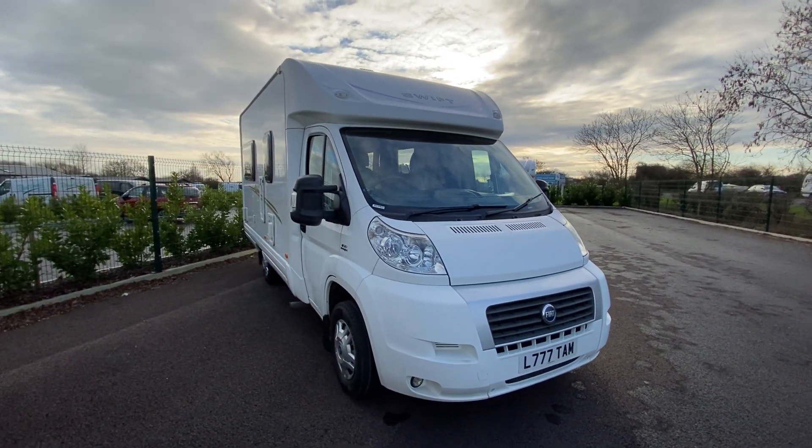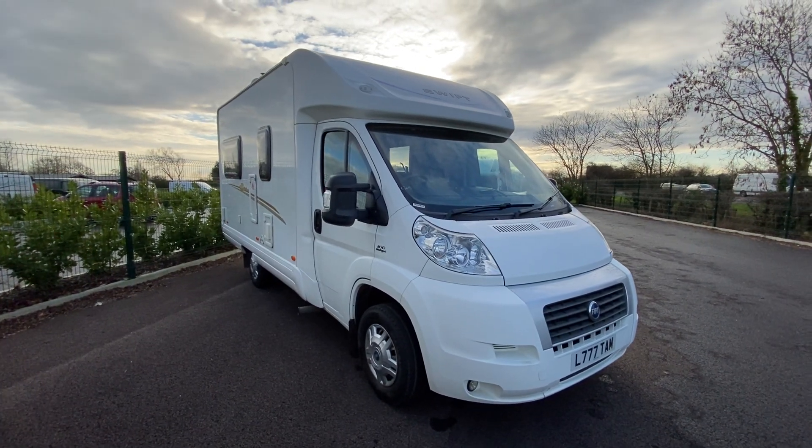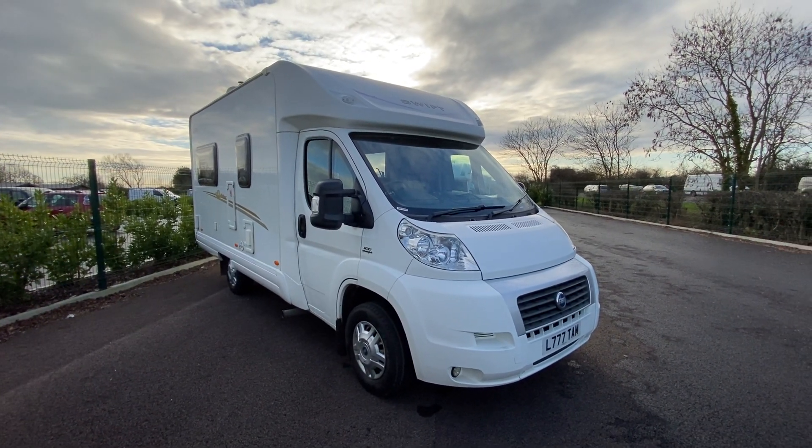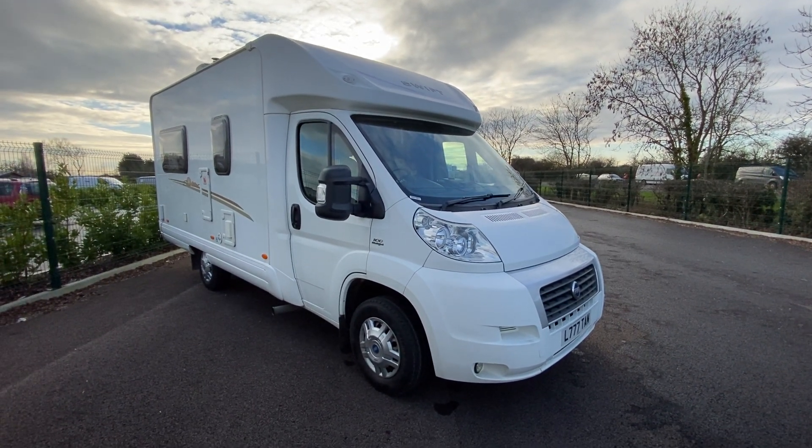Hi everyone, it's Seymour Caravans again. Just a short video on a vehicle that's just come into stock. This is a Swift Suntour 580 PR on a 2007 Fiat Ducato chassis.